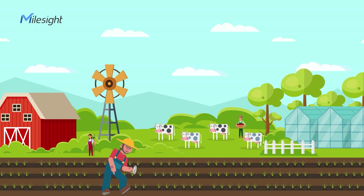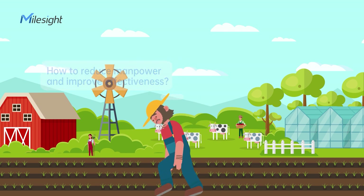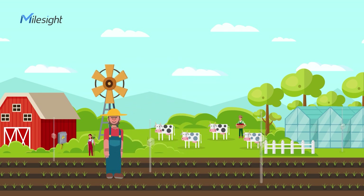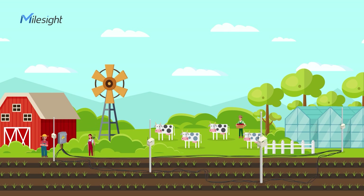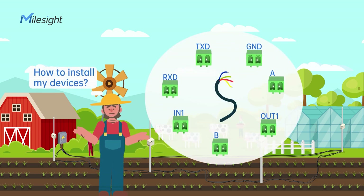Sensing technology makes it possible for human beings to turn farming into a data-driven strategy, but remains disadvantaged by time-wasting, great manpower requirement, and on-site testing. A wired monitoring system can solve this problem but also has defects, such as complicated wiring installation, inflexible sensor installation, and difficult troubleshooting.